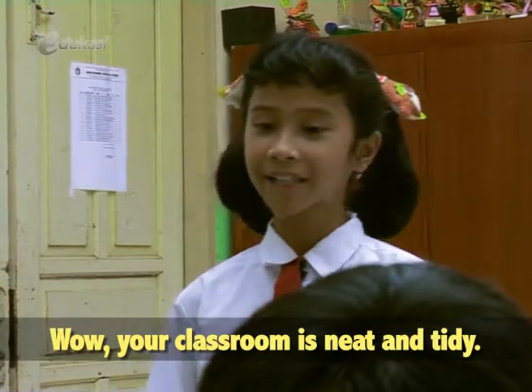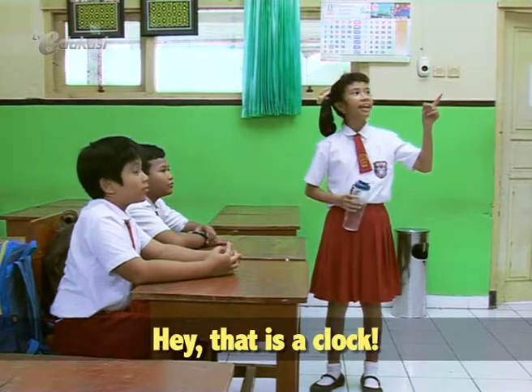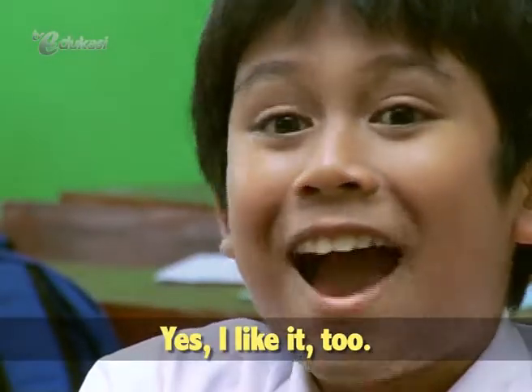Wow, your classroom is neat and tidy. Thank you. Hey, that is the clock. I like the color of the clock. Yes, I like it too.